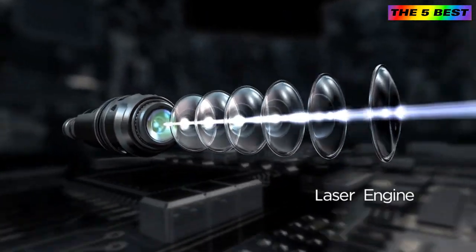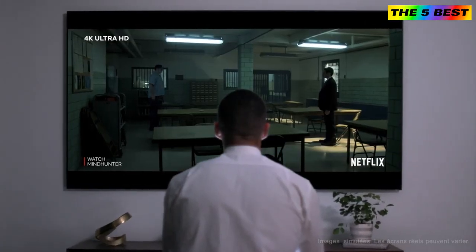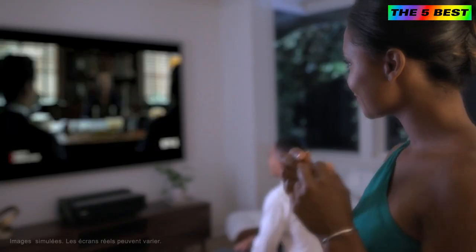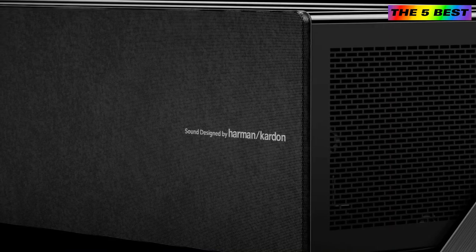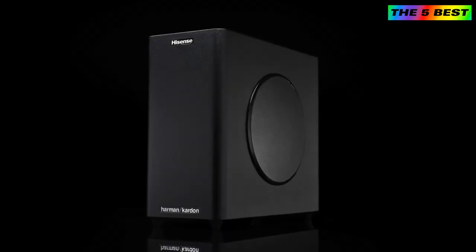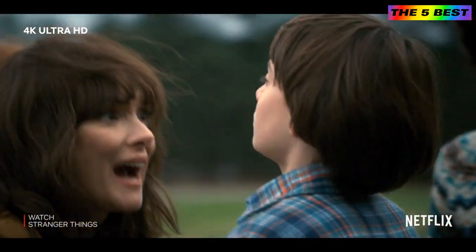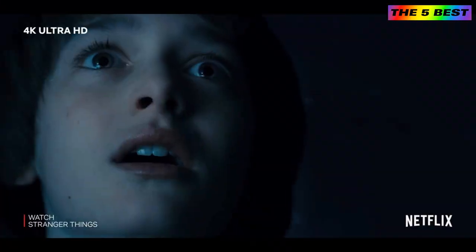The Hisense Laser Cinema 4K Smart delivers vivid and expansive colors, bringing cinema-quality entertainment to any room of your home. The built-in Harman Kardon sound includes a wireless subwoofer, offering simplicity and a true cinematic sound experience. With integrated wireless Wi-Fi, enjoy seamless access to all built-in applications.